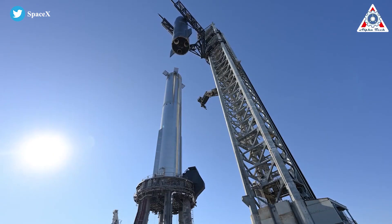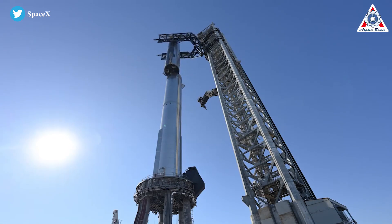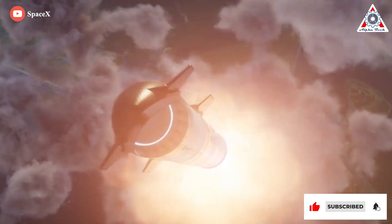It'll be the first time they fully fuel and ignite a stacked Starship duo and ignite over a dozen engines. Super Heavy Booster 7 is equipped with 33 Raptor V2 engines, capable of generating over 12 million pounds of thrust on liftoff.